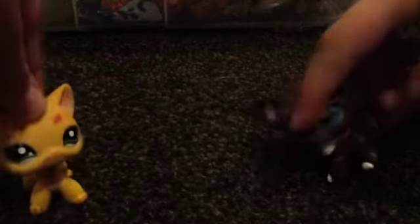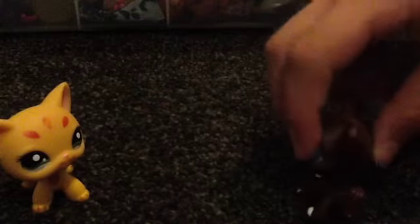Hey guys, it's Lola and today I'm going to be doing an LPS collection with Tori. We're going to be doing an LPS collection. We have two boxes - one is filled up with a bunch of them and another just had a little bit in because we couldn't fit it all in one box. So let's start.